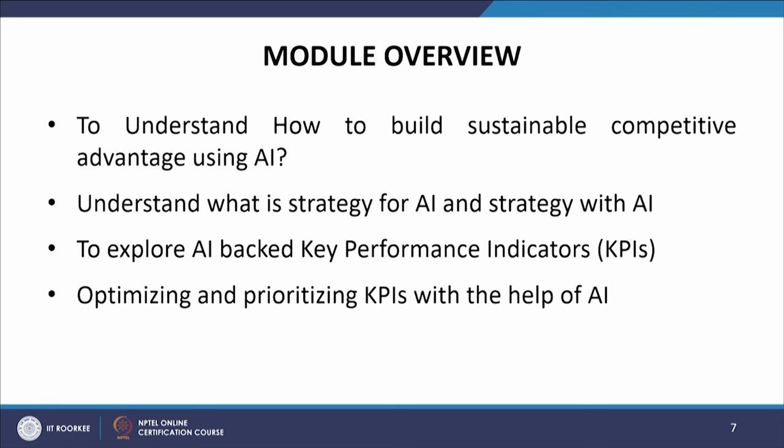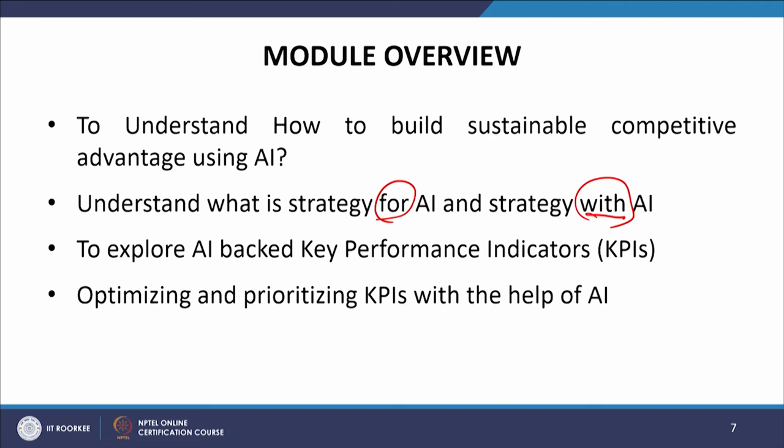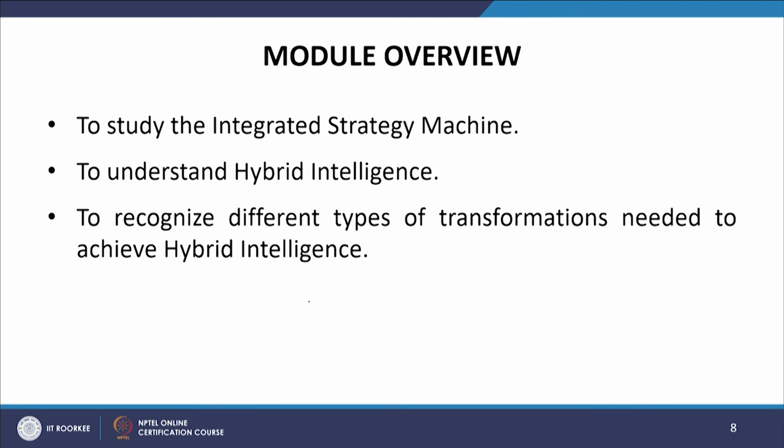We will start with understanding how to build sustainable competitive advantage using artificial intelligence. Then we will understand what is strategy for AI and strategy with AI — these are two differentiating factors. Then we will explore AI-backed key performance indicators, optimizing and prioritizing KPIs with the help of AI. Then we will study the integrated strategy machine. After that we will understand hybrid intelligence and recognize different types of transformations needed to achieve it.